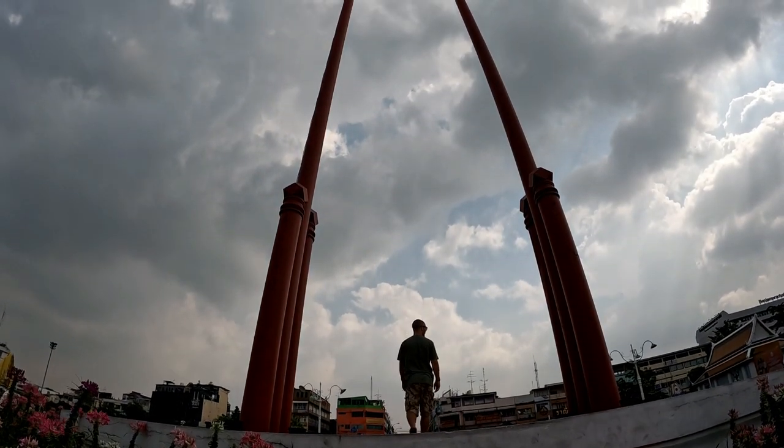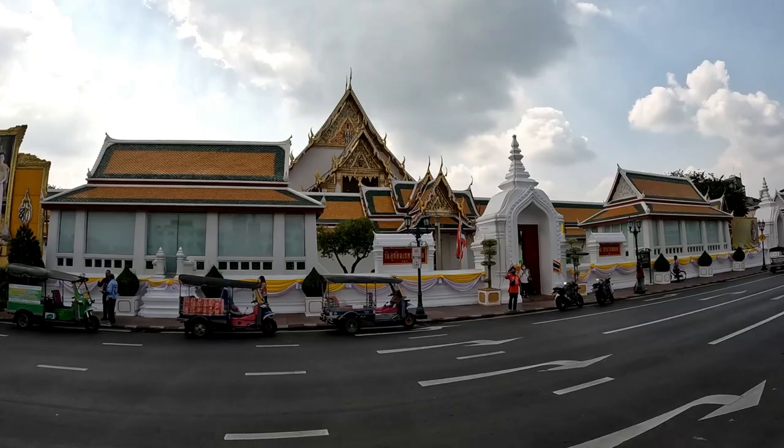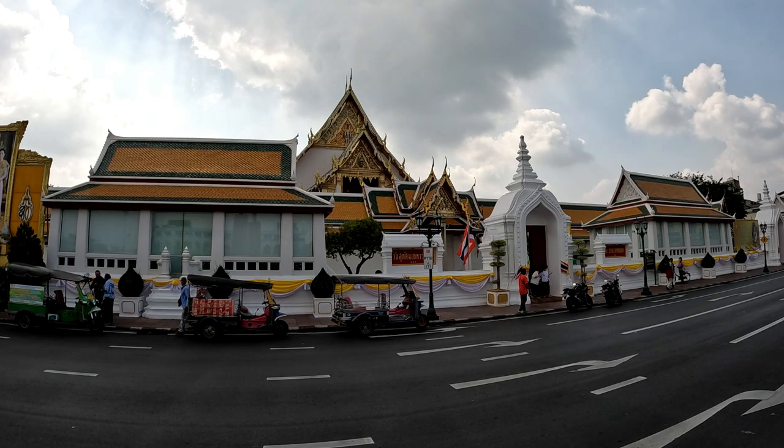The base I'm sitting on used to represent the earth, and the two pillars used to represent the mountains — a little fact for you! Right, let's go for a walk and see what the Old Town has to offer.